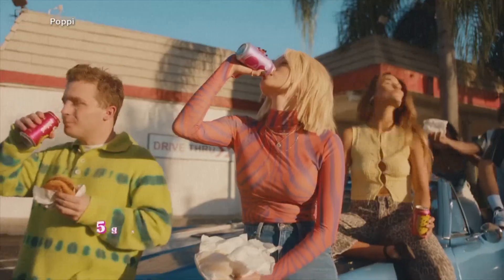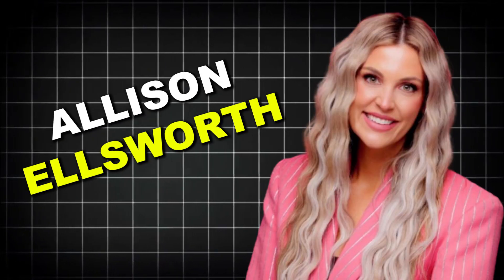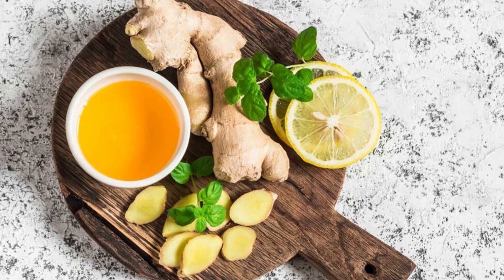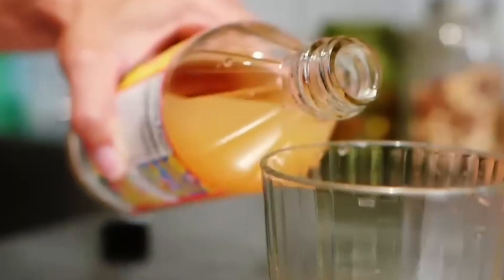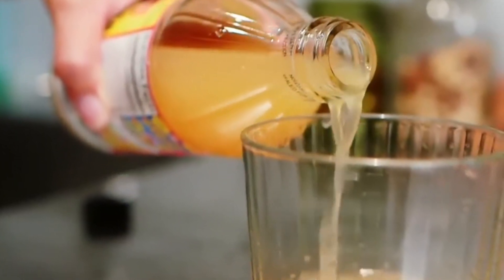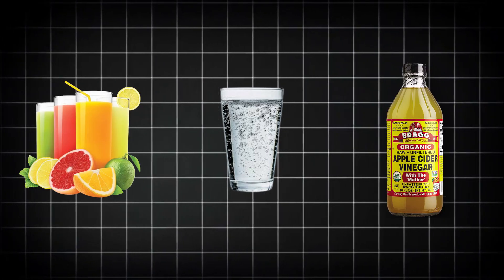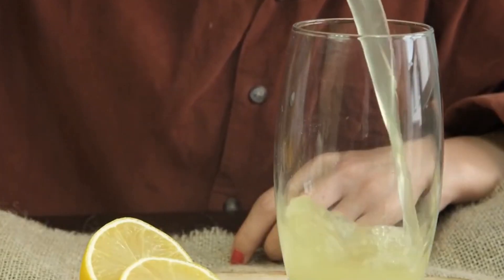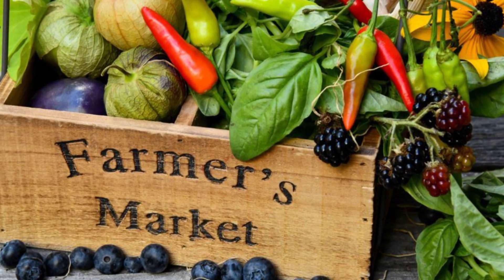A soda that went viral on TikTok, a recipe born in a Dallas kitchen. It all started in 2015, when Allison Elfsworth was dealing with constant stomach issues. After trying everything, she landed on apple cider vinegar. It helped, but the taste was awful. So she started mixing sparkling water, fruit juice, and a splash of vinegar in her kitchen. The result? Surprisingly good. Her husband liked it, and so did everyone at their local Dallas Farmer's Market.